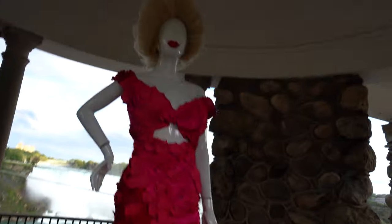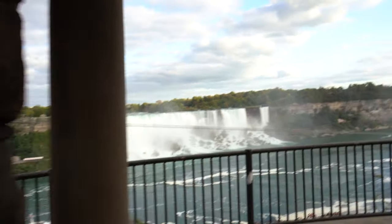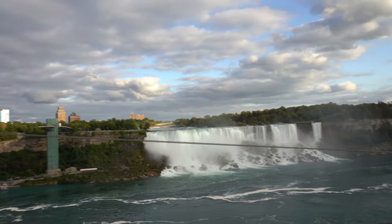This is the first one of, I believe, 30. So there are 30 of these. Here's the view. Now let's go find the second one.